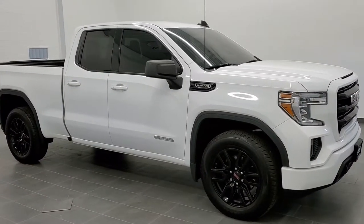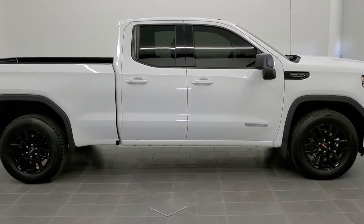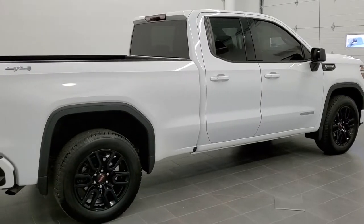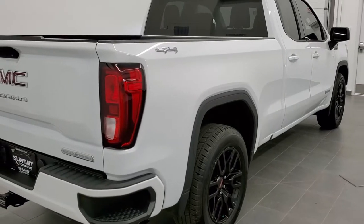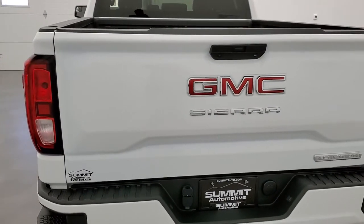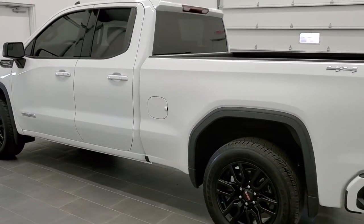This is stock number 21T18A. We are here at Summit Automotive in Fond du Lac, Wisconsin — your new and used light-duty truck headquarters. Today we are checking out this super clean 2019 GMC Sierra 1500 double cab six-and-a-half foot short box. This truck has the 5.3 liter V8 motor. It has been fully safety inspected by our service shop, has a fresh oil and filter change, all the fluids have been checked and topped off, and this truck is 100% ready to go.